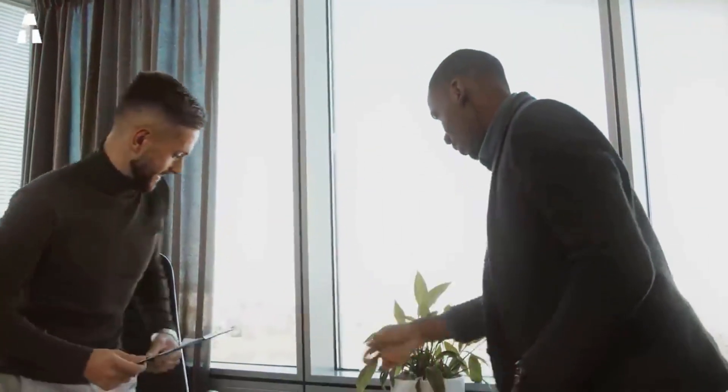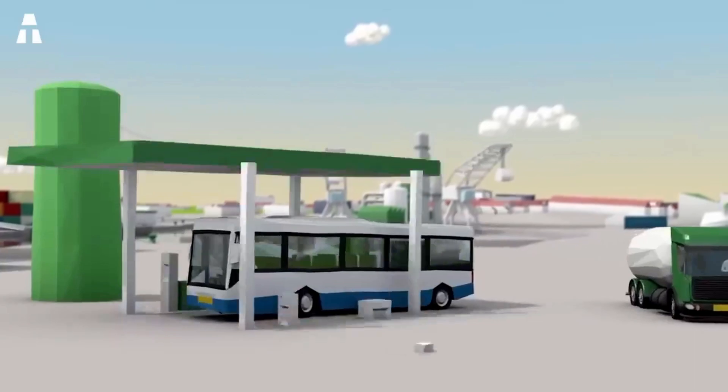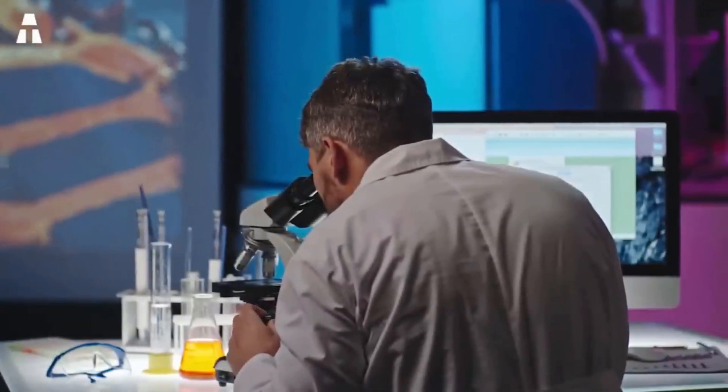Hello friends, welcome to the channel. Today we're going to present a video about hydrogen and its role in the energy transition. Researchers have achieved a major breakthrough in technologies that include hydrogen.